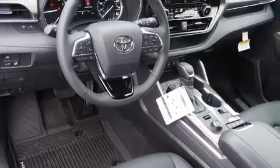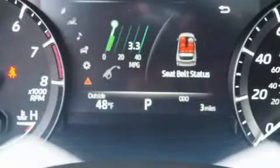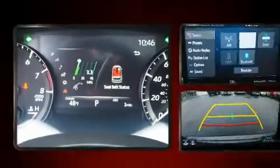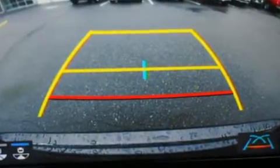Toyota also prioritized safety and security by including front side-impact airbags, traction control, brake assist, a panic alarm, an emergency communication system, and four-wheel disc brakes with ABS. Adaptive cruise control maintains a preset distance behind the car ahead of you, simplifying highway driving and enhancing safety.